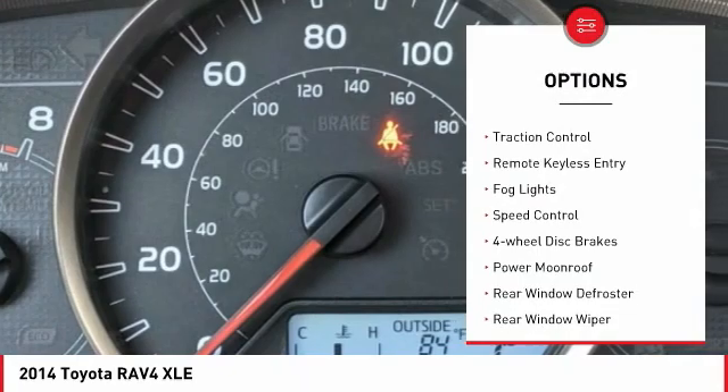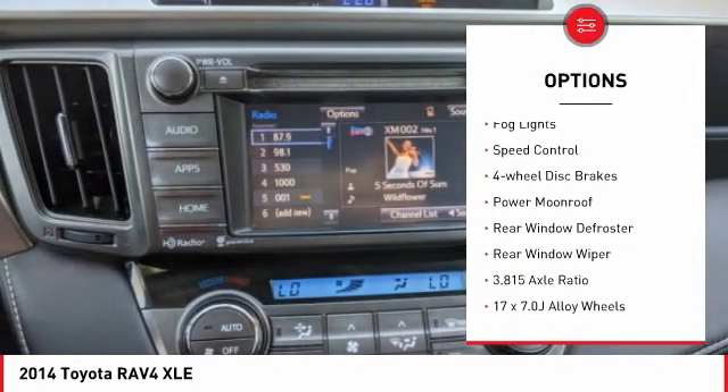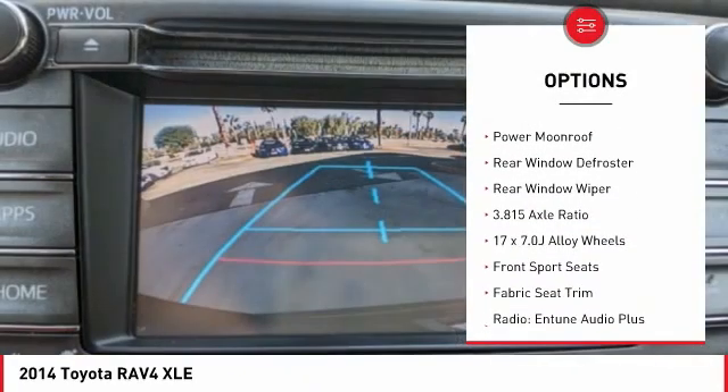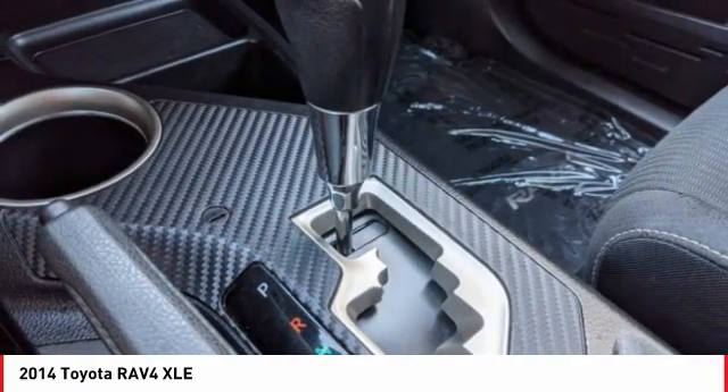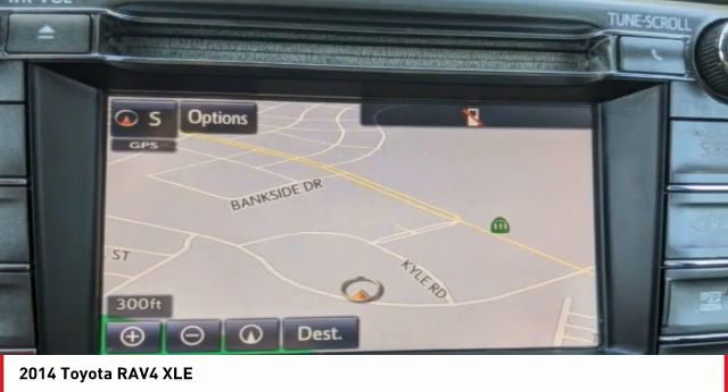Electronic stability control, brake assist, traction control, remote keyless entry, fog lights, speed control, four-wheel disc brakes, power moonroof, rear window defroster, rear window wiper.